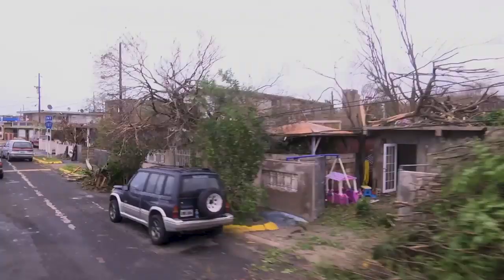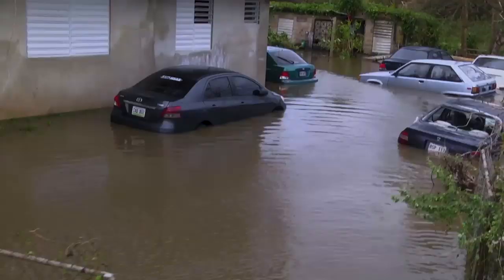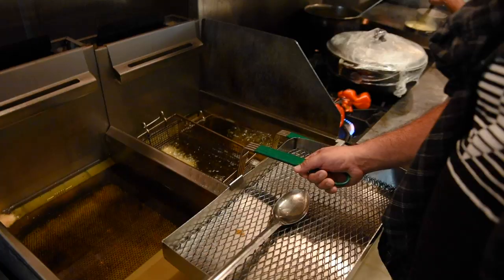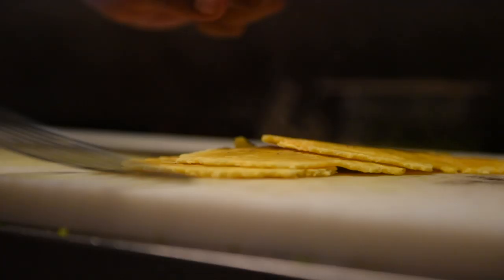After the catastrophic Hurricane Maria ripped through Puerto Rico, the loss was massive. It took almost a year for the entire island to have electricity again. It became the duty of Chef Jose Enrique to feed his community — he served thousands of meals out of his popular restaurant.